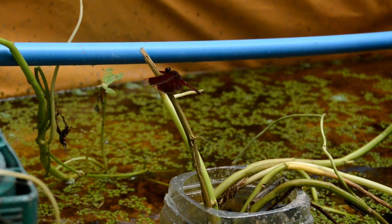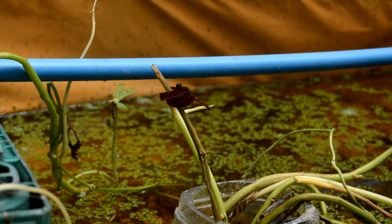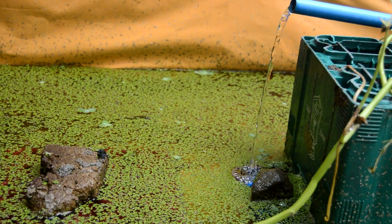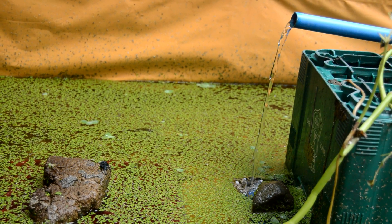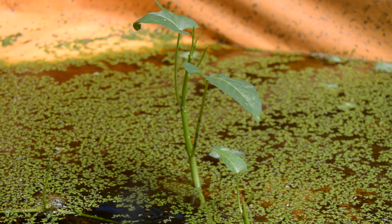Creating a safe and suitable rearing tank is crucial for the survival of crayfish hatchlings. A spacious tank with a large surface area is ideal, allowing for adequate oxygen exchange. The tank bottom should be covered with a layer of fine sand or gravel, providing a natural substrate for the hatchlings to burrow and explore.